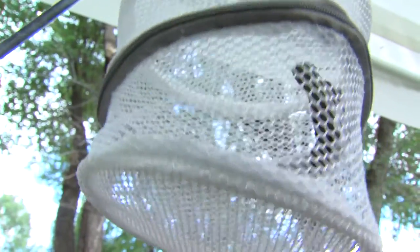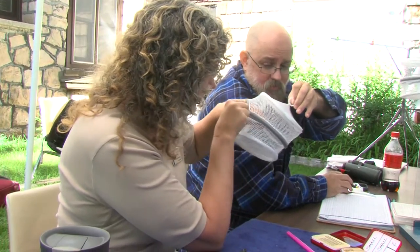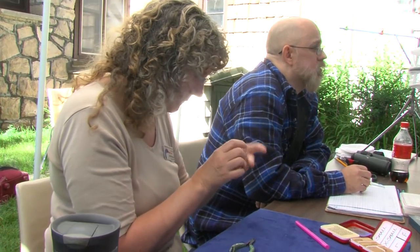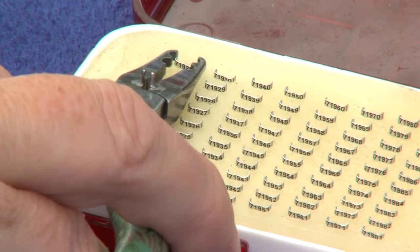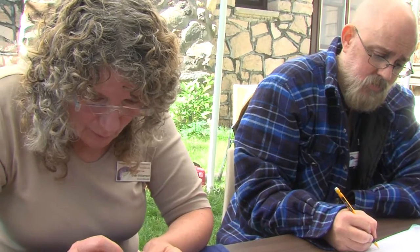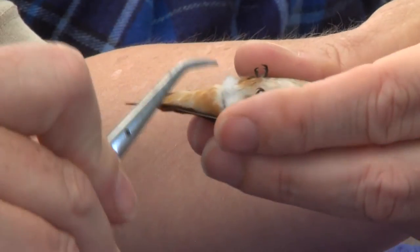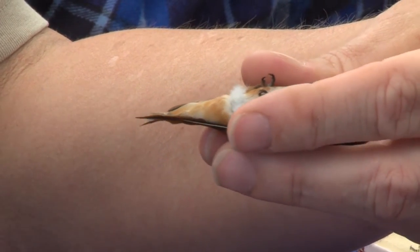When we capture a hummingbird in one of our traps, we bring it over to the table and extract it from the little carrying bag that it comes in. The first thing we have to do is identify it by species, age, and sex. We want to know what species it is because that's going to influence what size band goes on the bird — some are larger, some are smaller. Most take one standard band size, but the little calliope hummingbirds have to take the smallest size band that we make.